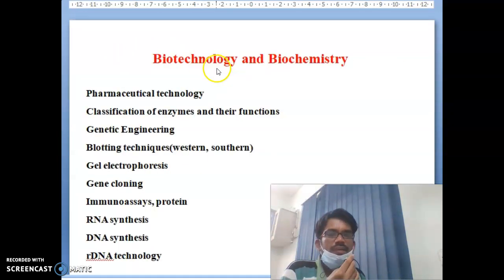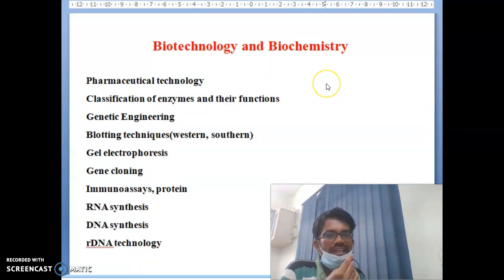The next subject is Biotechnology and Biochemistry. Topics include: pharmaceutical technology, classification of enzymes and their functions, genetic engineering, blotting techniques — Western blot, Southern blot, gel electrophoresis — gene cloning, immunoassays and proteins, RNA synthesis, DNA synthesis, and recombinant DNA technology.